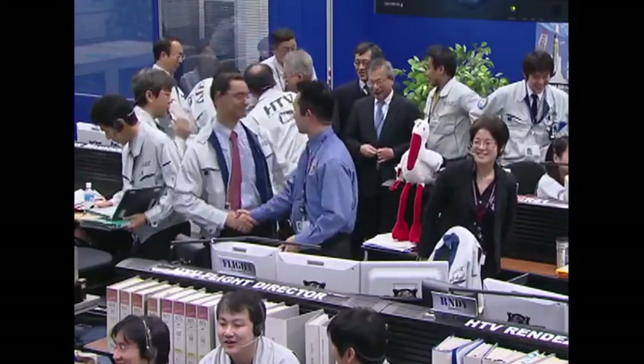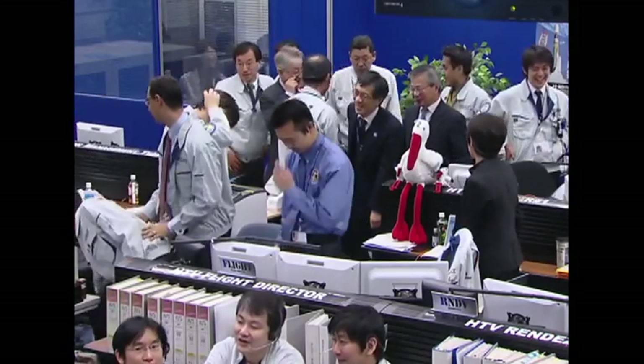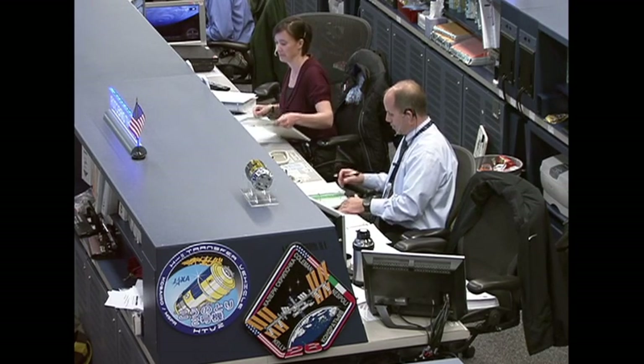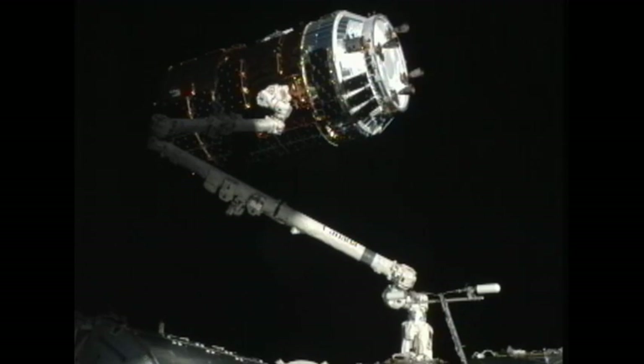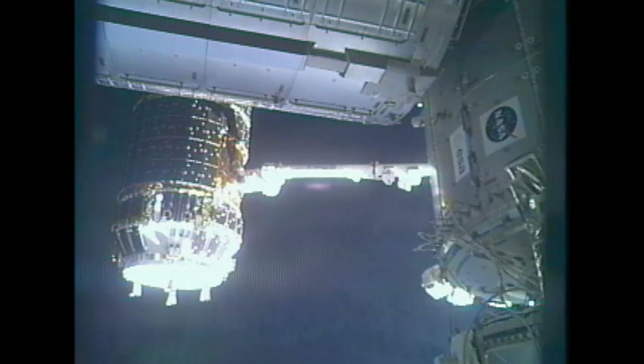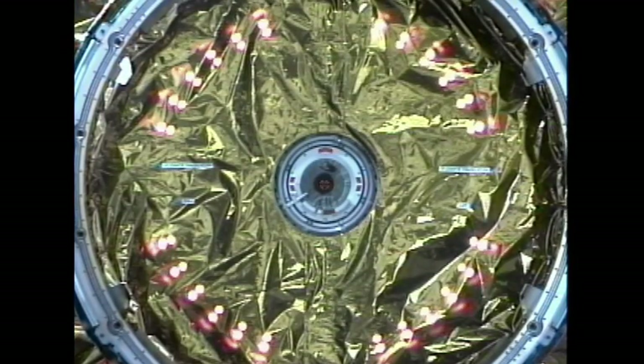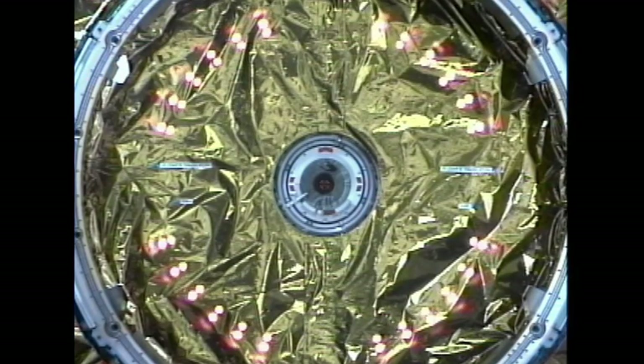It demonstrates what we can do when humans and robots work together. We look forward to bringing HTV-2 and Cunitoria aboard the International Space Station. And there is our first live view of the HTV captured by the station's robotic arm. Right now the two spacecraft are to the south of Australia, about to head toward the northeast over the Pacific Ocean. They are heading into orbital night, the sun beginning to set.